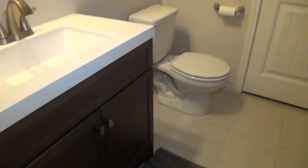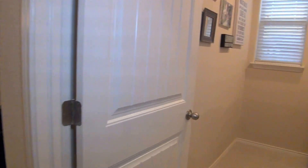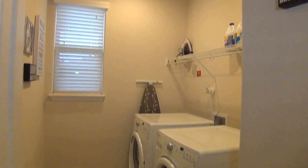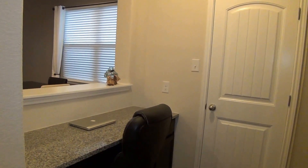This is your half-bath. That is a deep storage closet there, and another closet we're just passing. This will be the utility room with the washer and dryer hookups. Next to that we have a nice computer nook — a desk built in with granite counters, and another storage closet there.